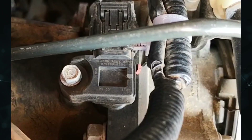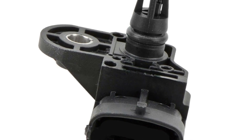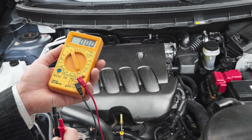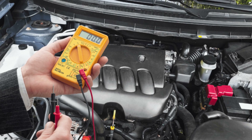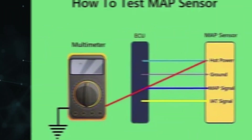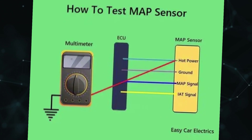Locate your MAP sensor next — it is usually on or close to the intake manifold. Unplug the electrical connector from the sensor while your engine is off. Set a voltmeter to the DC voltage setting. Attach the red probe to the reference wire of the sensor and connect the black probe to ground. The reading ought to be near 5 volts. If not, there might be a problem with the engine control module of your car.